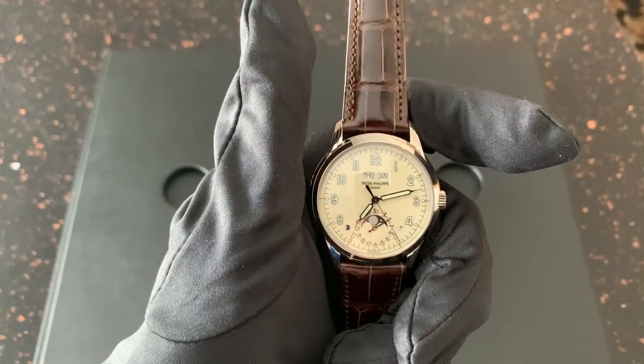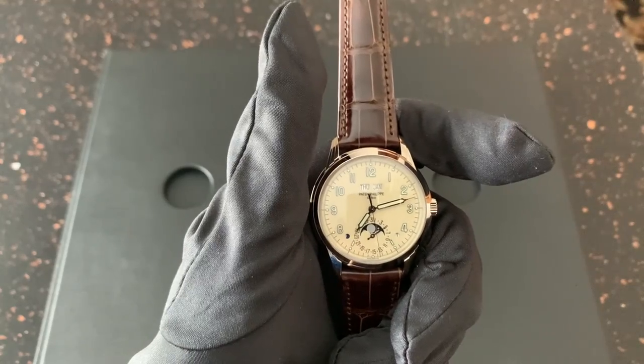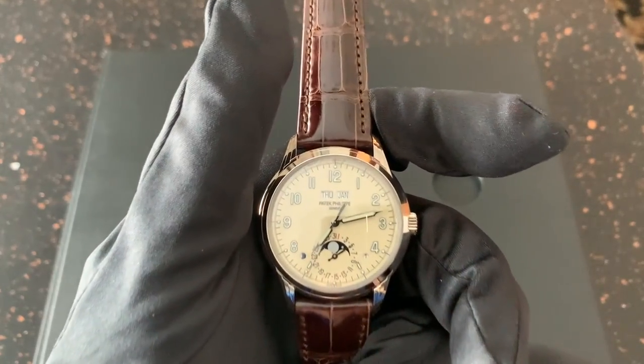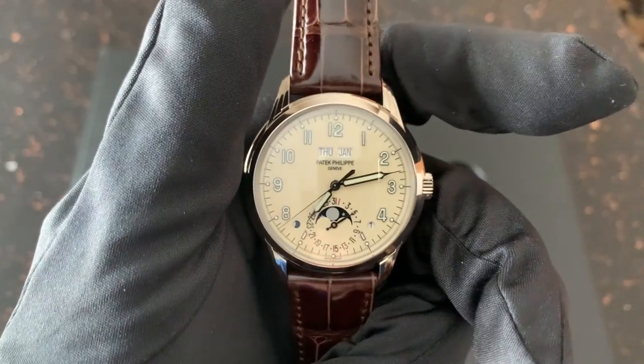Hi, this is Brandon from Watches on You. Today we're taking a look at the Patek Philippe reference 5320G Perpetual Calendar. I want to remind you that we're here at Wixon Jewelers in Minneapolis, Minnesota, taking a look at this watch. And without further ado, let's start the review.